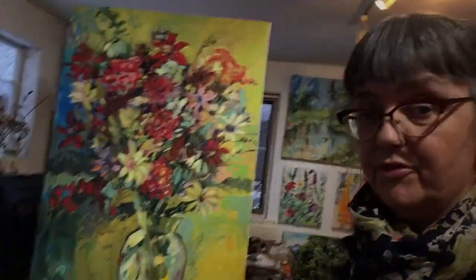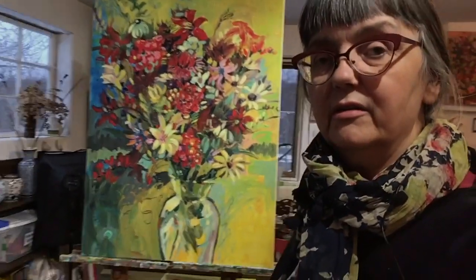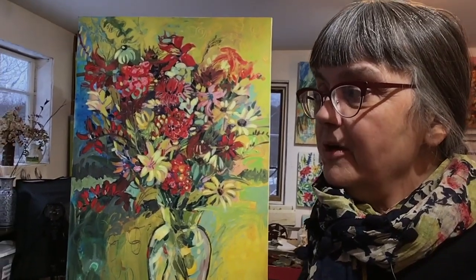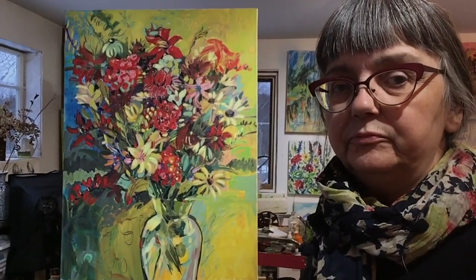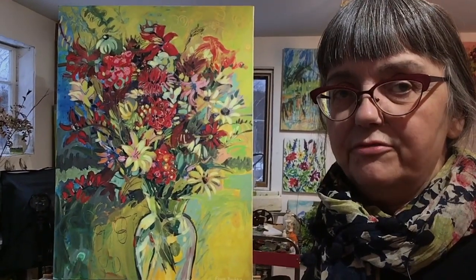When a painting comes back for the second time, I figure — it could be that the person who would love it hasn't shown up yet — but it also might be that the painting just doesn't quite... there's something missing. And that's my task: to find out what is missing.